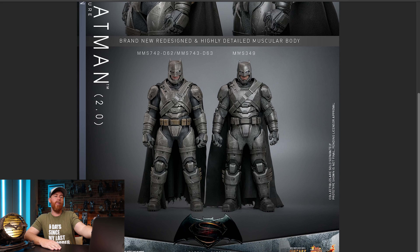So when they release the Batman Armored version 3.0 — which is really gonna be a 5.0 — two years from now, it's gonna be more accurate. Bullshit. Hot Toys is trolling the hell out of us. Just saying, it is what it is. I'm not wrong about that.